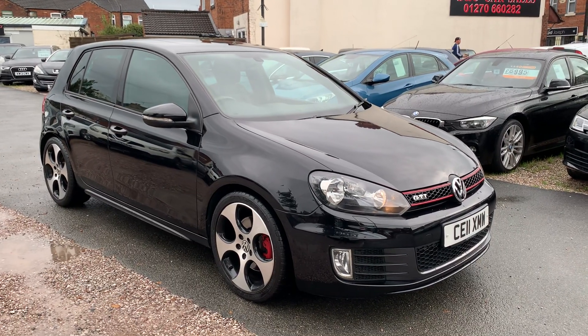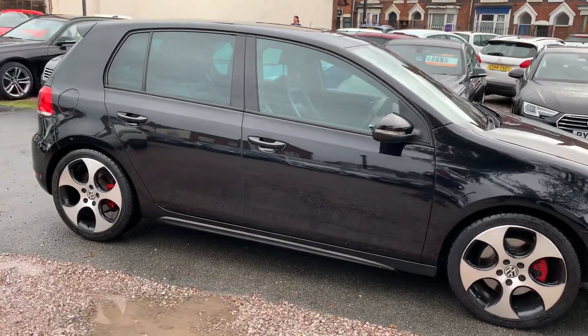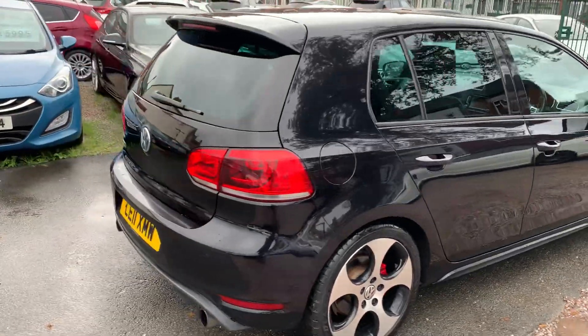Hi, it's Richard from D&C Car Sales. I'm just going to do you a quick walk around video of our GTI. I've got the car running so you can get a bit of a feel for it, and we'll have a walk around all the bodywork and I'll show you inside.